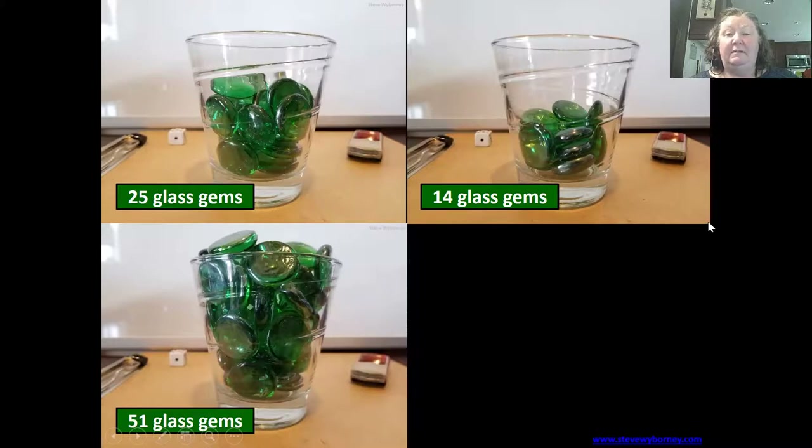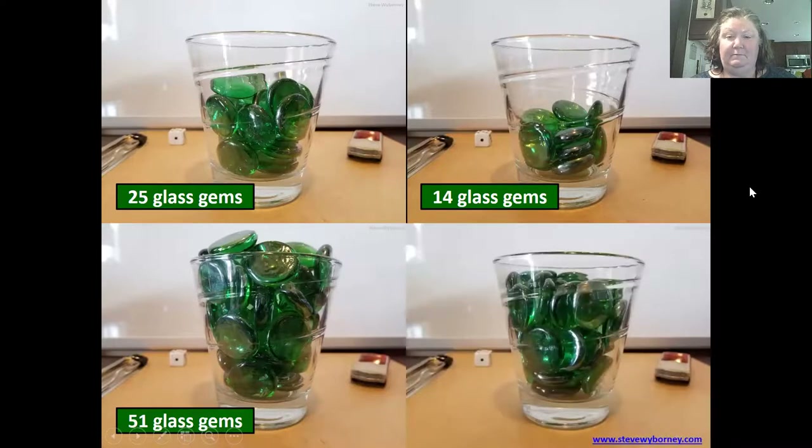Here's our fourth and final. Make an estimation. Share it with the people you're trying this with unless you're doing this by yourself, and come up with a reason why your number is your number. Listen to their reasons and see if you want to change your answer. The reveal: 37 glass gems.